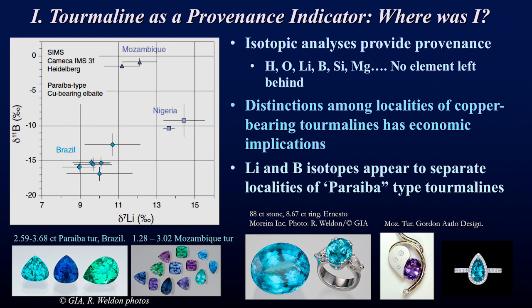Tourmaline also includes so many elements that it includes many isotopes — we basically say no element left behind. Shown here is another type using two isotopes, boron and lithium, as provenance indicators for various copper-bearing tourmalines. This diagram quite nicely differentiates the different localities of Brazil, Nigeria, and Mozambique, which potentially has economic implications.